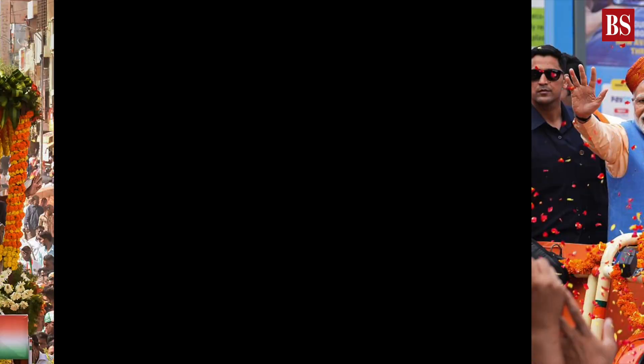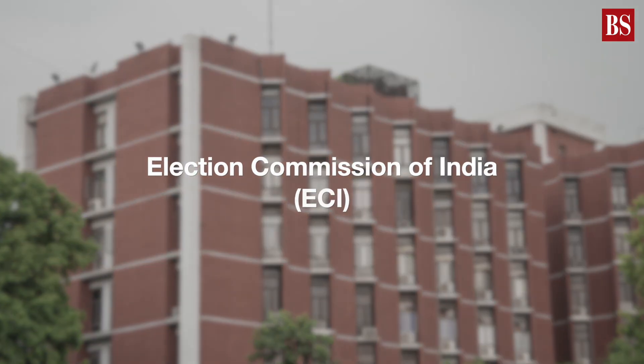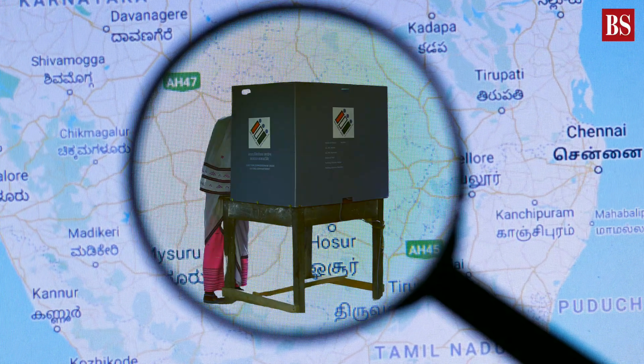Good news for Bengaluru folks. For the upcoming Karnataka Assembly elections, the Election Commission of India or ECI will introduce facial recognition technology at a polling booth in Bengaluru.